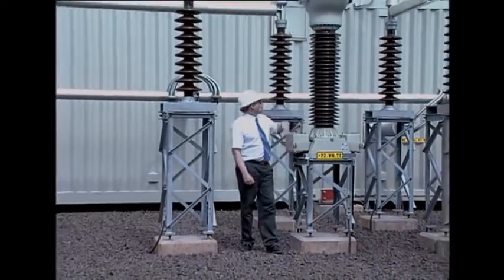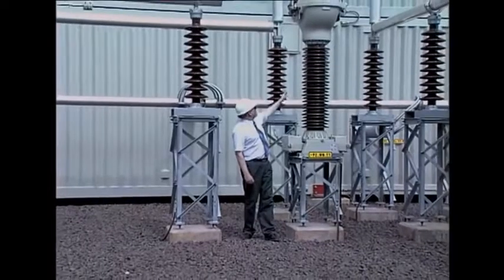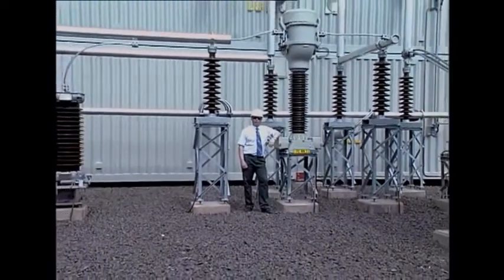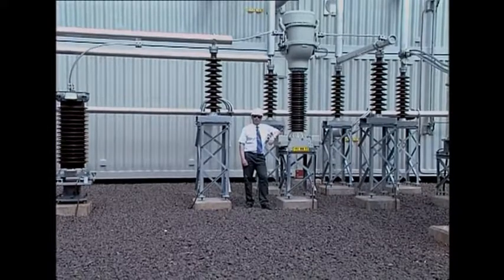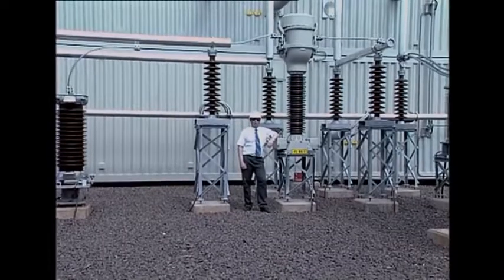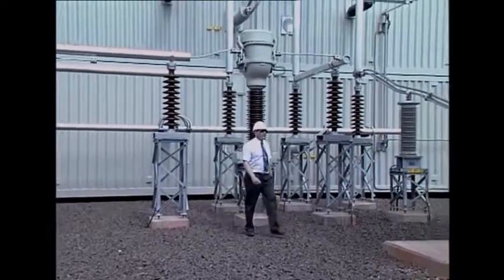Each block is dimensioned to 550 megawatts. The voltage on the DC side is plus/minus 70 kilovolts and the current is 4,000 amps. There are two smoothing reactors per pole, each dimensioned to 50 millihenry.